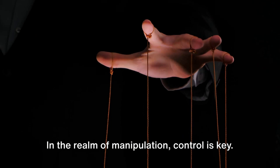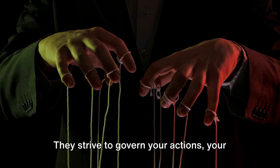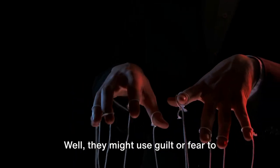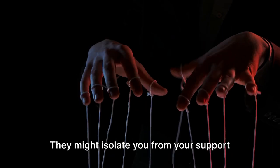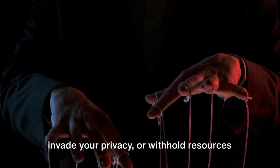The final manipulative tactic is the attempt to control. In the realm of manipulation, control is key — it's the puppeteer's strings, the chess player's board, the conductor's baton. Manipulators strive to govern your actions, your thoughts, your feelings and your choices, either subtly by imposing their opinions and preferences, or overtly by dictating your every move. They might use guilt or fear to influence your behavior, isolate you from your support networks, monitor your activities, invade your privacy, or withhold resources to keep you under their thumb.